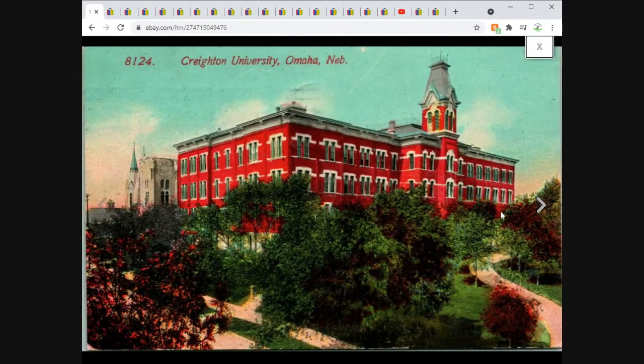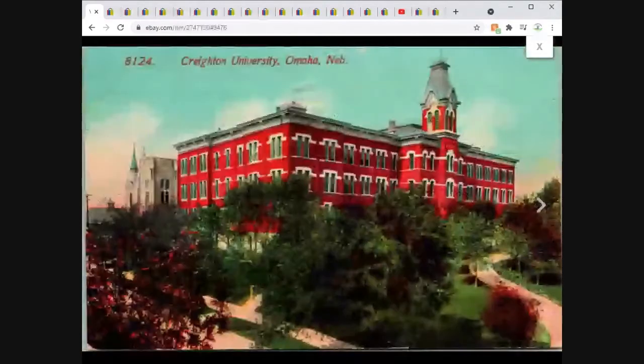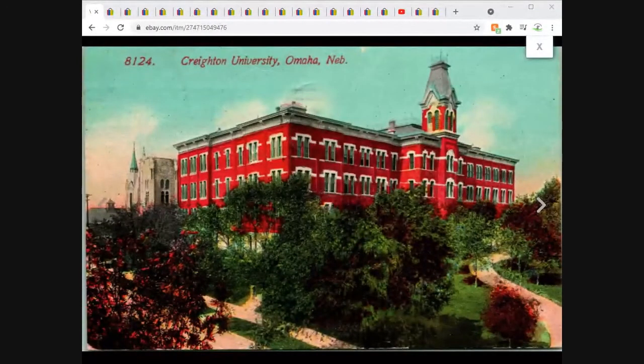Creighton University in Omaha, Nebraska. We've got Acme Graph as the publisher here — you see a lot of Acme Graph cards from this era. Nice colors, the building really pops and stands out. Not a super rare card, but it sold for $5.95 free shipping.